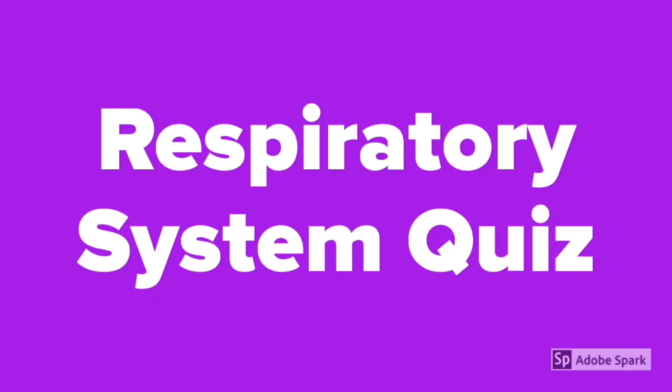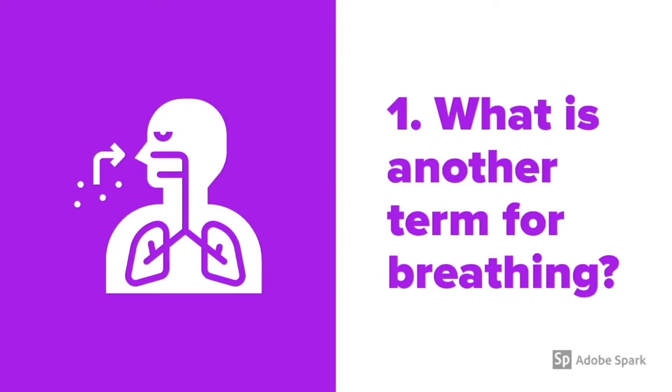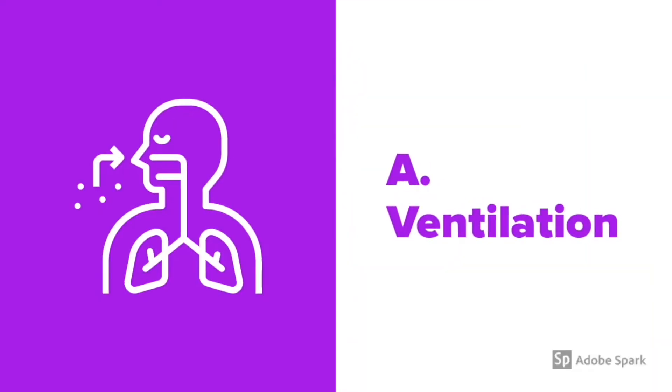The Respiratory System Quiz. Question number 1: What is another term for breathing? The answer is ventilation.